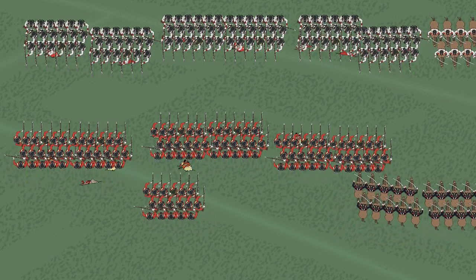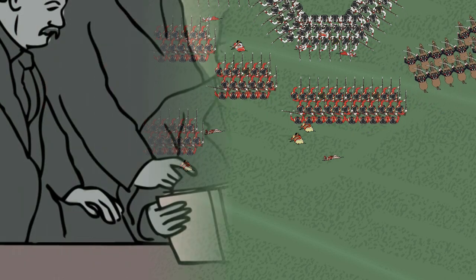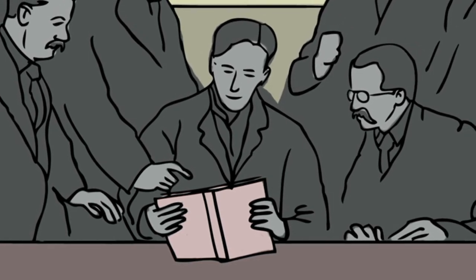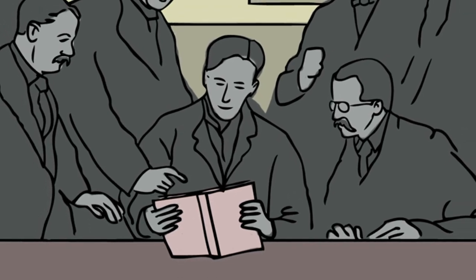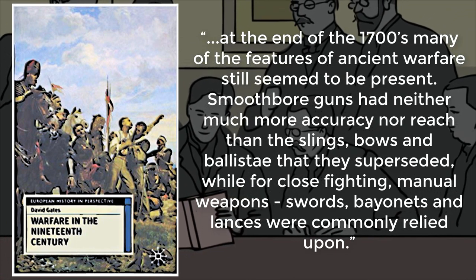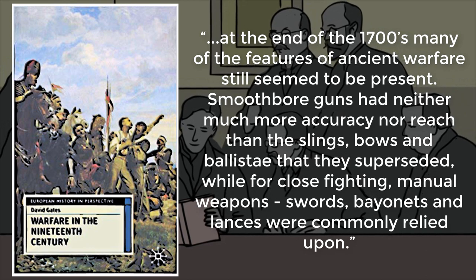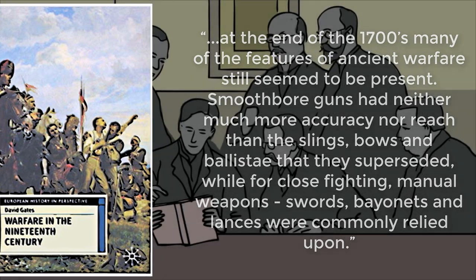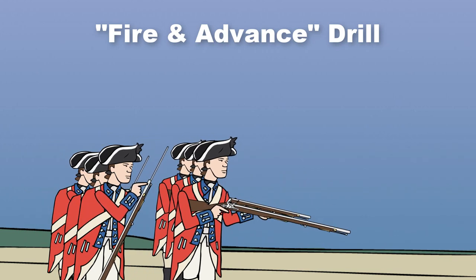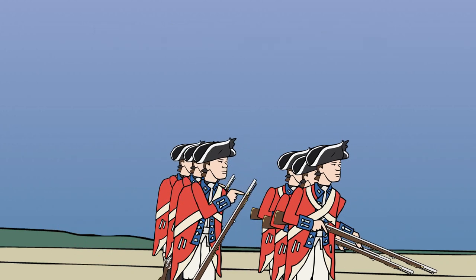Combat in this era was more about intimidating the enemy and forcing him to retreat, often accomplished by bayonet and cavalry charges. These points were recognized by military theorists and generals, and as a result, linear formations were used for over 200 years. As David Gates noted, at the end of the 1700s many features of ancient warfare still seemed present — smoothbore guns had neither much more accuracy nor reach than the slings, bows, and ballistae they superseded, while for close fighting, swords, bayonets, and lances were commonly relied upon. Linear tactics were continuously improved upon, with various drills developed to increase rate of fire and survivability — for example, the infantry square, which solved the fundamental problem of linear formations: the vulnerability of their flanks to cavalry charges.